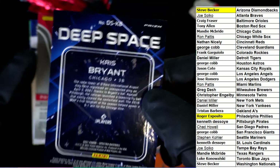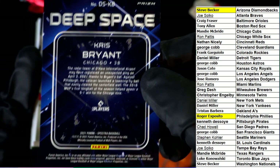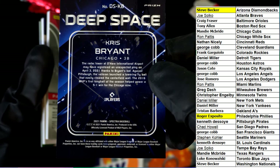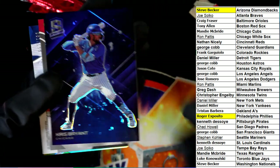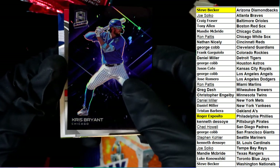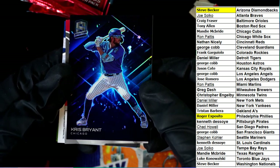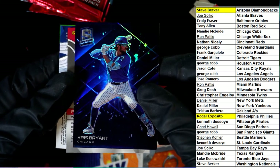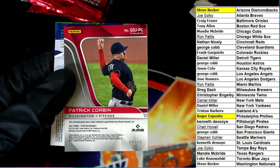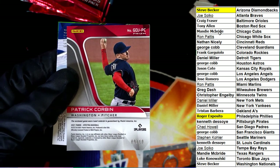Chris Bryant — it's a Cubs Deep Space card for Mandy. A case-hit style pull here, Deep Space is a rare insert; you don't see these very often. And that's KB for the Cubs, for Mandy.